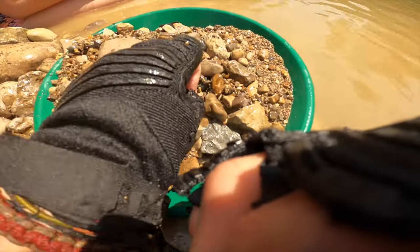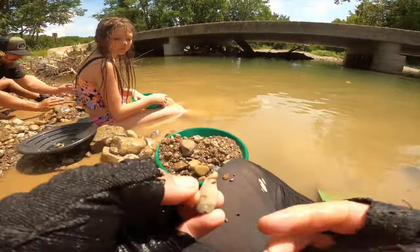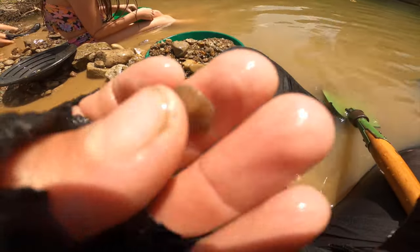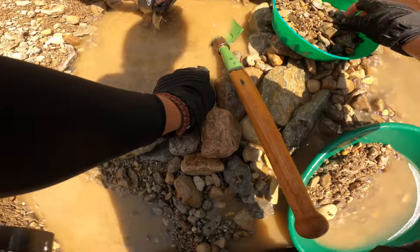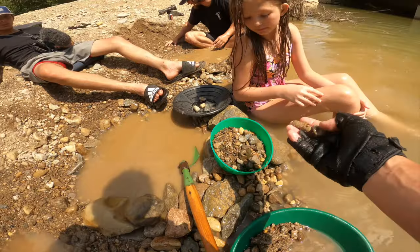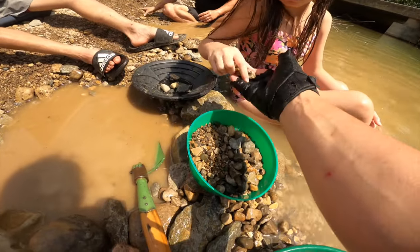All right guys, we got a couple of things right here. We got a nice piece of horn coral sitting right on top and we got this perfect tiny little fossil shell — that is so cool, this is millions of years old, history in our hands. Look at that — there's a couple of things in here, these two are crystals and fossils right there. Keep those in your little pan.